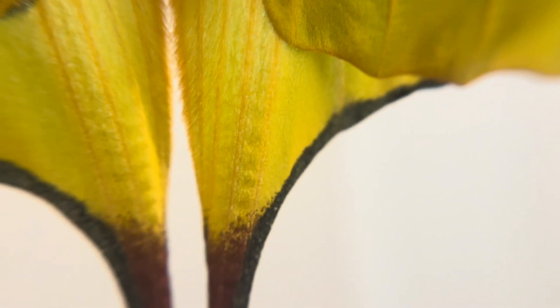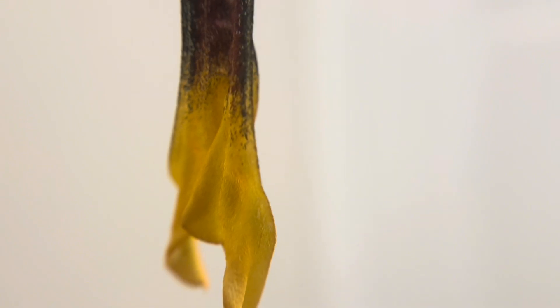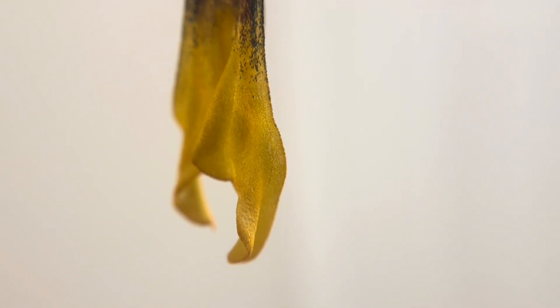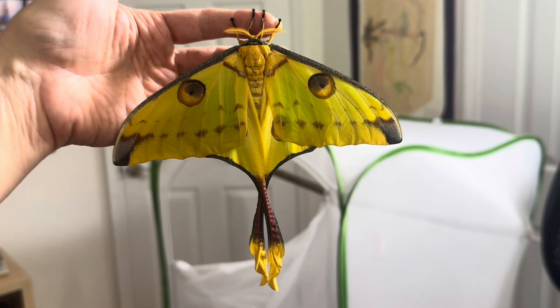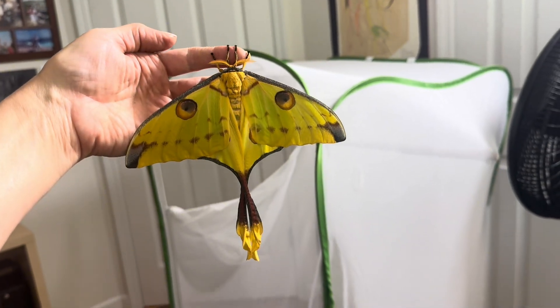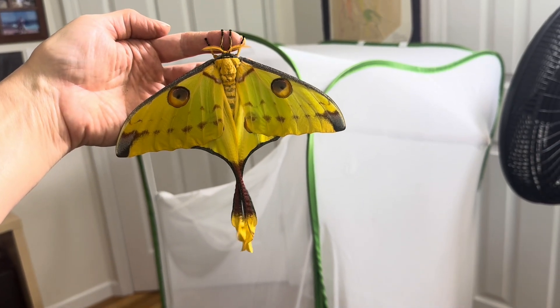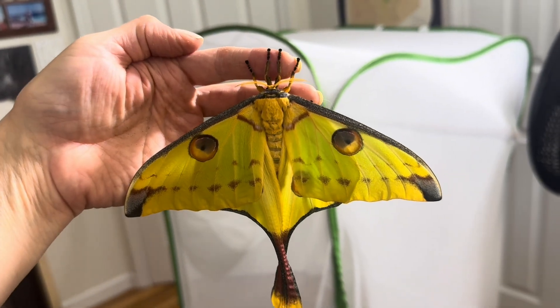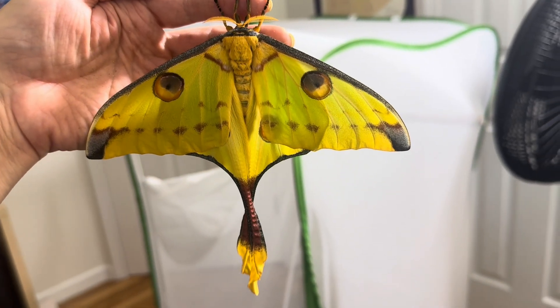Once darkness arrives, color becomes largely irrelevant in the game of staying alive. So as you see, she's quite a beauty from antenna all the way to the tip of her long, delicate tails. And even here, shading is apparent — so many tiny details. I have measured this female, and she is just over 7 inches in wingspan at rest. And as you can probably tell, her body is as thick as one of my fingers.